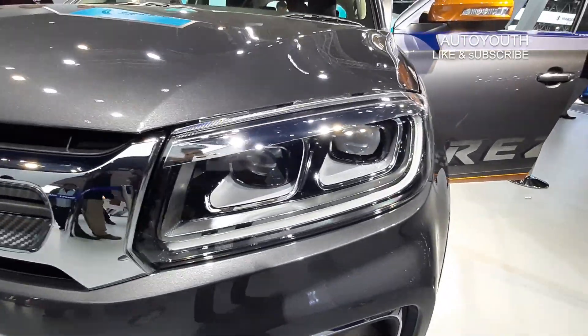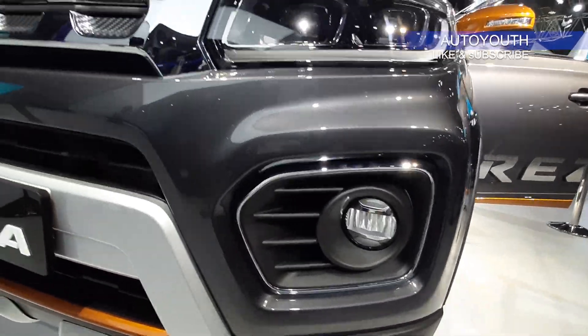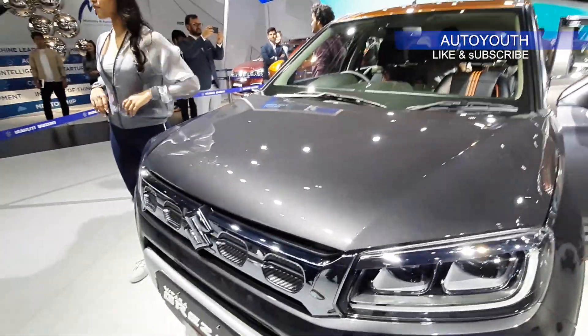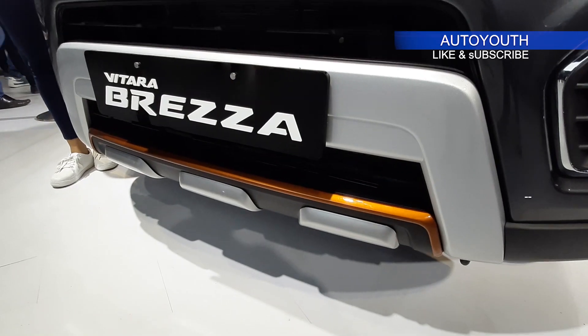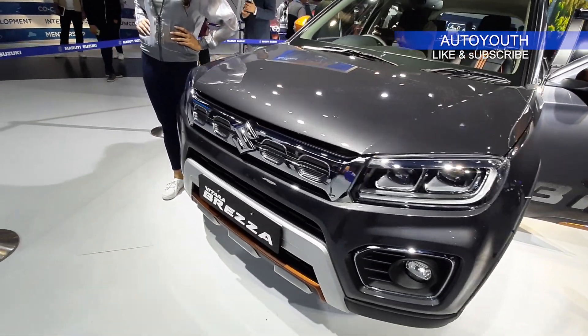The headlamp has been redesigned with twin projectors and LED. Below we have the fog lamp. If we talk about the grille, it gets this new chrome treatment upfront. Below we have this orange accent with this silver material. So these were the changes we get upfront.